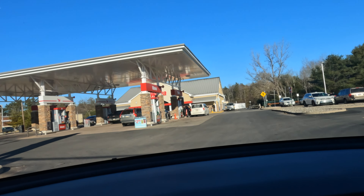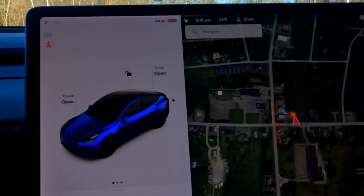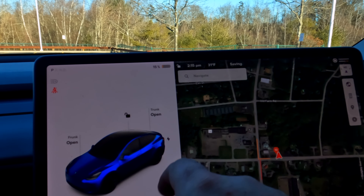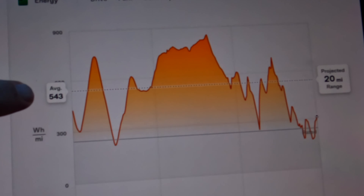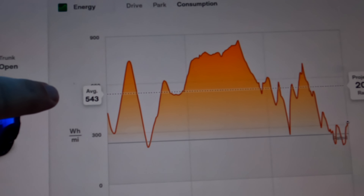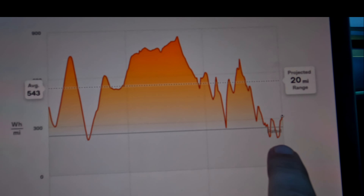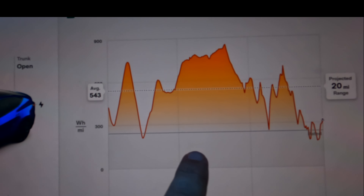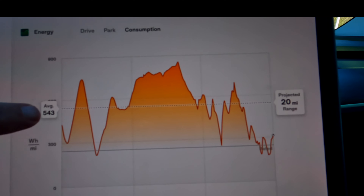We have arrived at our Wawa supercharger with 15% battery or 45 miles. We originally started with a prediction of 29% and we actually arrived with 15% — that's a 14% drop, which was huge. It was interesting watching it drop as we drove. Our average was 543 watts per mile, which is almost 100 watts per mile more than before we hit the highway. This gray line shows where the Tesla originally expected us to come in, and look at how much worse off we ended up. We're going to go ahead and charge up, stop, stretch our legs, maybe grab a little bite to eat for lunch, and then get rolling.